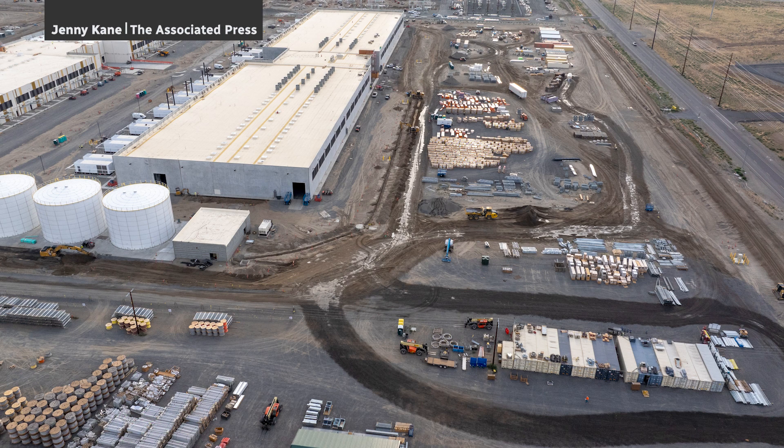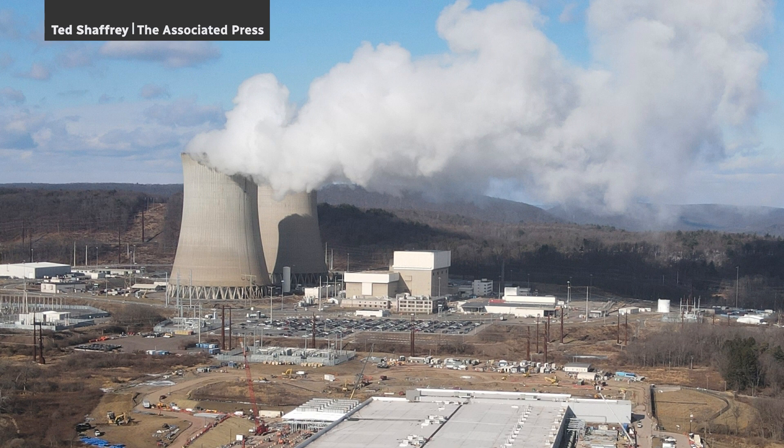But climate scientists are also paying close attention to how much energy we use to get at those solutions. Maybe keep that in mind next time you use an AI app.